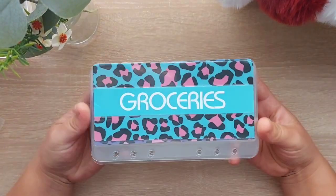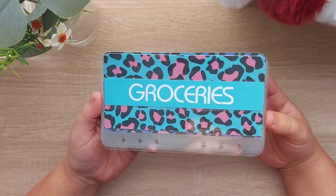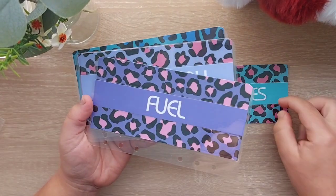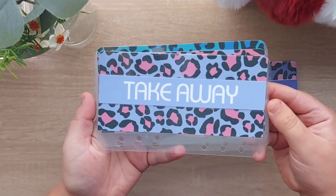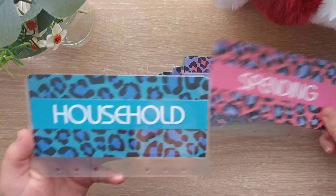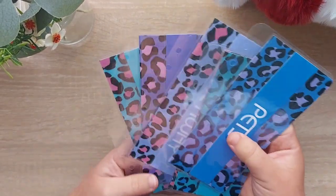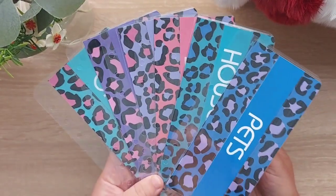These are my new wallet envelopes. I saw these up on her Instagram reels and just thought they were beautiful. So we've got groceries, fuel, takeaway, spending, household, and pets — all in different leopard print. How stunning are they!